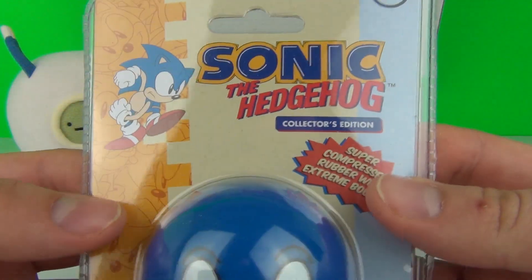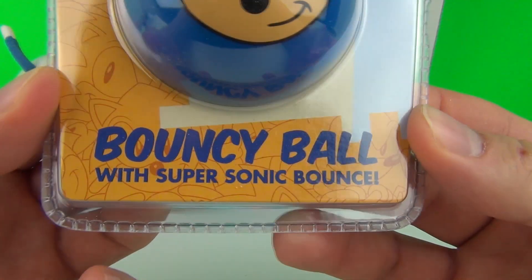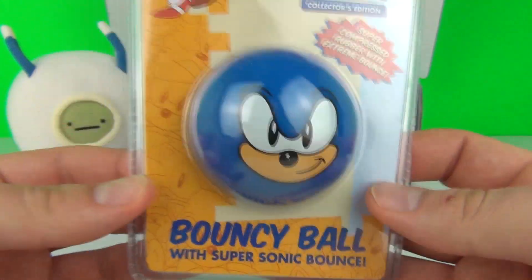We get a Sonic The Hedgehog Collectors Edition Bouncy Ball with Super Sonic Bounce.